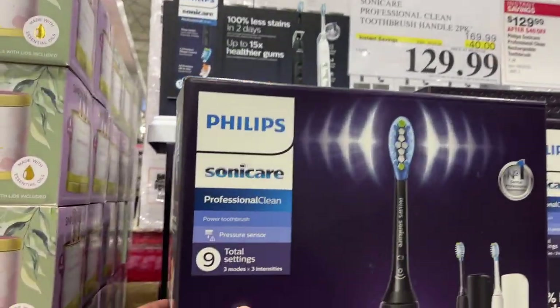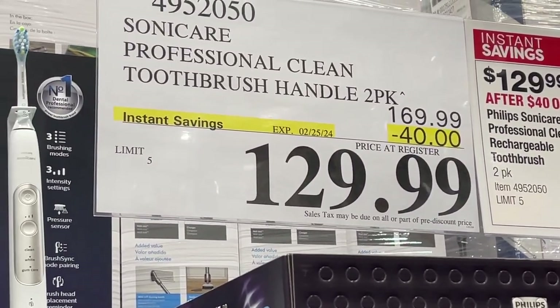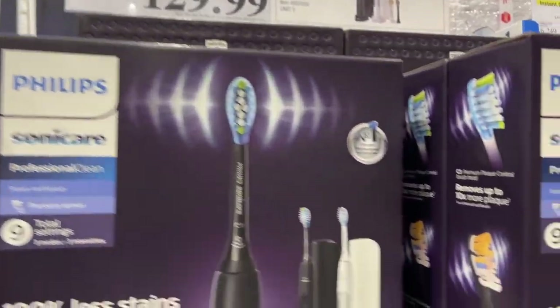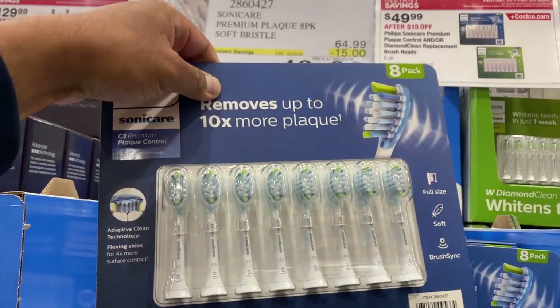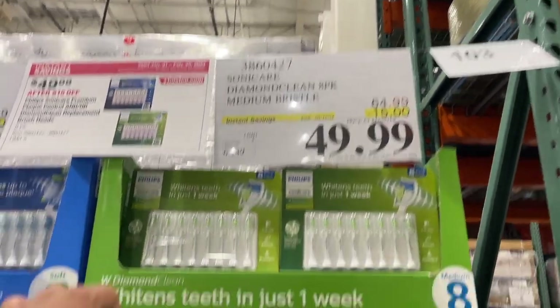They have the Sonic Care Professional Clean Toothbrush on sale for $130 — it's $4 off till February 25. So if you want that, come to Costco right now. They also have Sonic Care Premium Plaque 8-Pack Soft Bristles for $50, and Medium Bristles also for $50 till February 25.